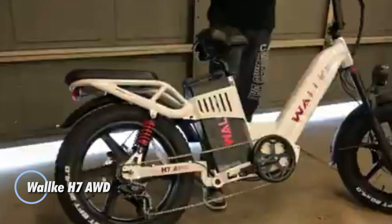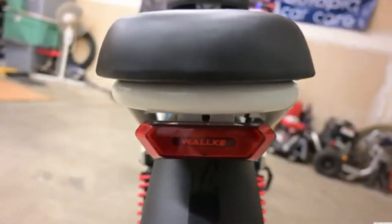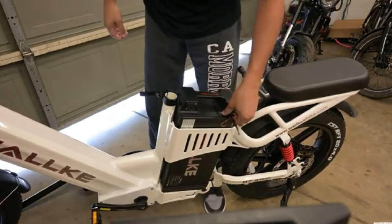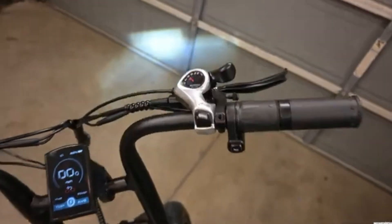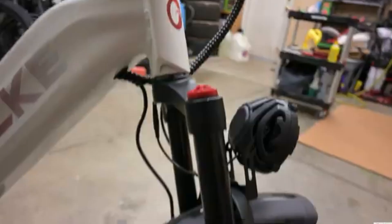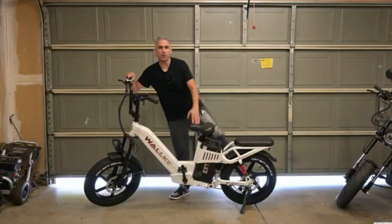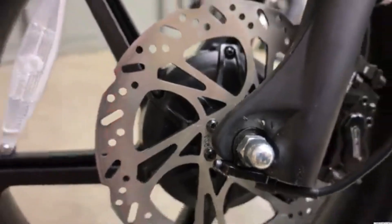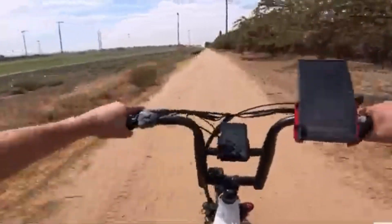The Waka H7 AWD, priced at $2,000, is a powerhouse electric bike designed for serious off-road riders. Featuring dual 1,000-watt motors that peak at 1,600 watts, it delivers exceptional performance on challenging terrain including steep hills and rough trails, thanks to its all-wheel drive system. Equipped with a high-capacity battery and an 8A fast charger, the H7 AWD ensures impressive range and quick recharge times. The bike's smart full-color display integrates seamlessly with Apple's Find My app, enhancing security.